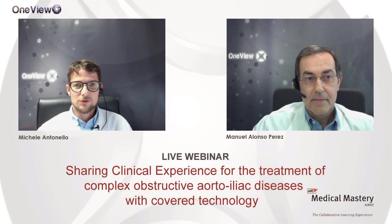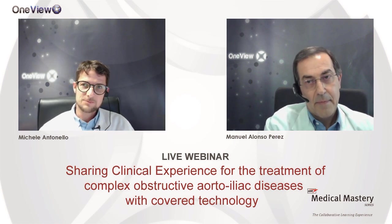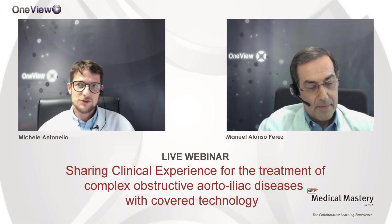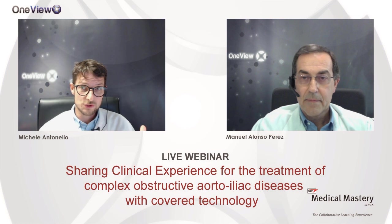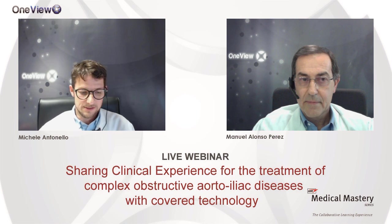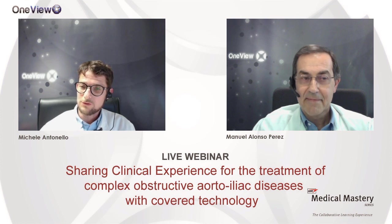The agenda starts with a presentation from Prof. Alonso Perez showing new data from the literature about this type of solution, then I will present my cases, and then Prof. Alonso Perez will show his cases. I think Manuel that we can start this session — I don't know if you want to add some words for the audience.